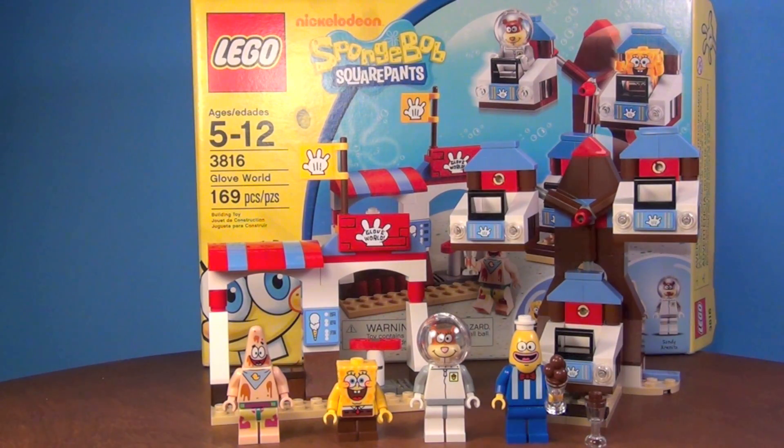Hey guys, Brick Queen here with a 2011 Spongebob Squarepants set. This is set number 3816, it's called Glove World. It has 169 pieces, 4 minifigures, and it only costs about $20.